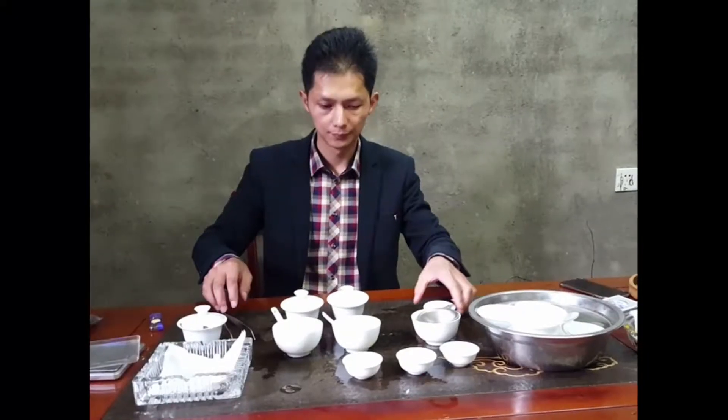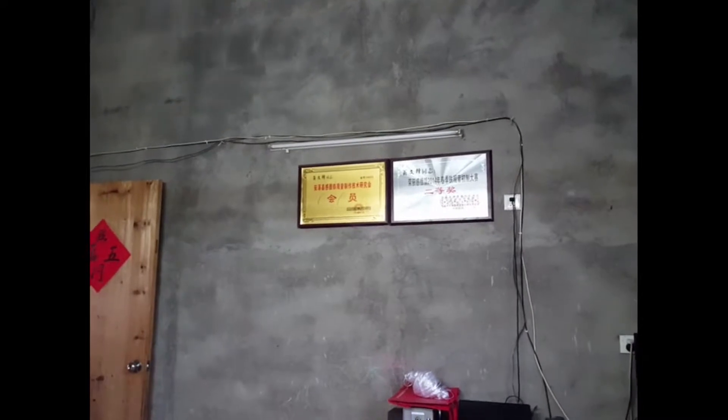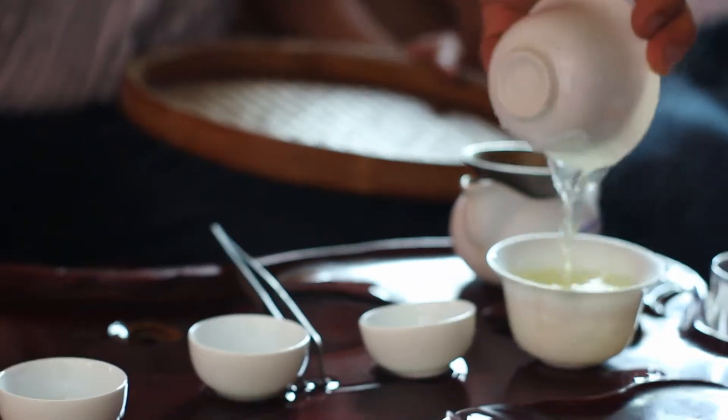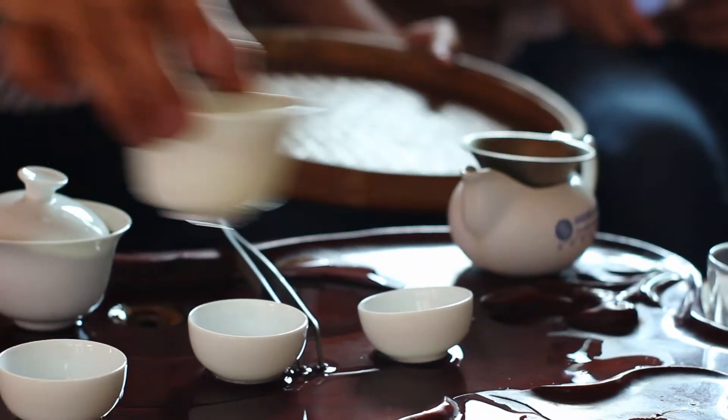Tie Guan Yin can be made from a number of different varietals. In our opinion, we prefer the flavor of the Tie Guan Yin varietal of Tie Guan Yin. Although this tea master said that the varietal was Tie Guan Yin, it looked to us more like a Ben Shan varietal, which is still a lovely varietal, but we were very much hoping we could find something even better.